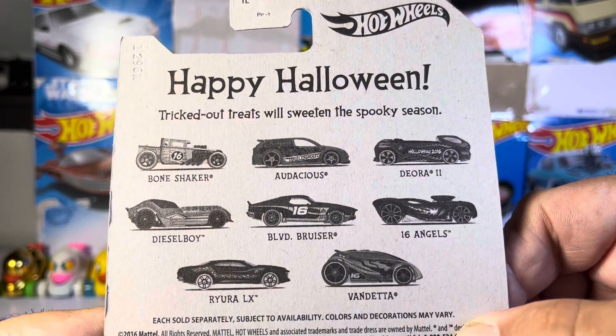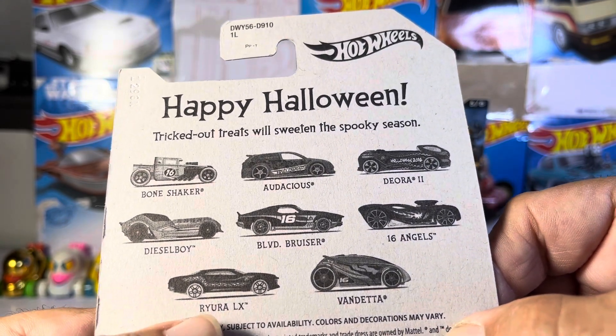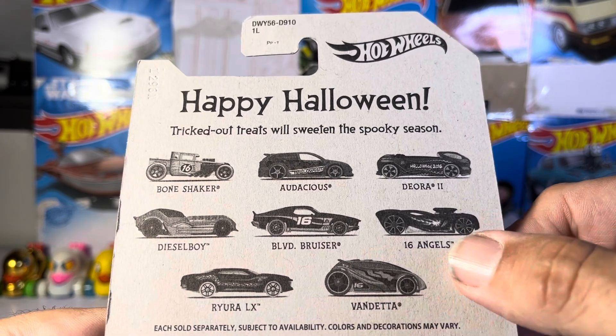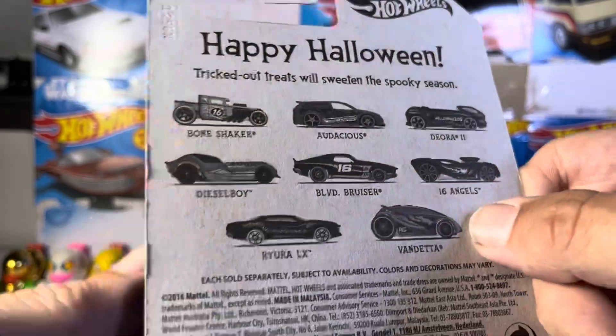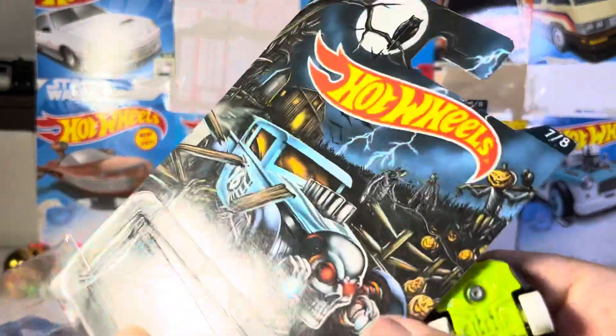So they got all these: Bone Shaker, Diesel Boy, the Ryura, the Vendetta looks interesting, 16 Angels, ooh the Diara I'd like to get, and Audacious. Try and find them if you miss them.